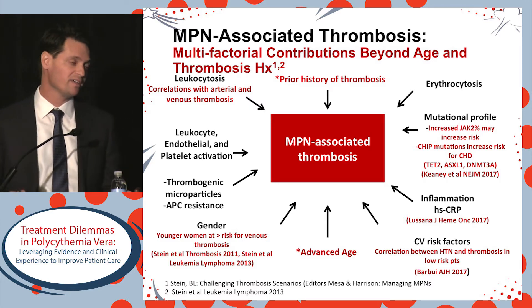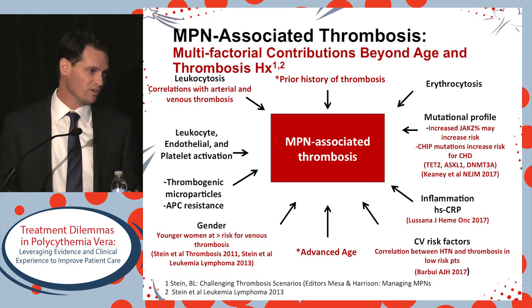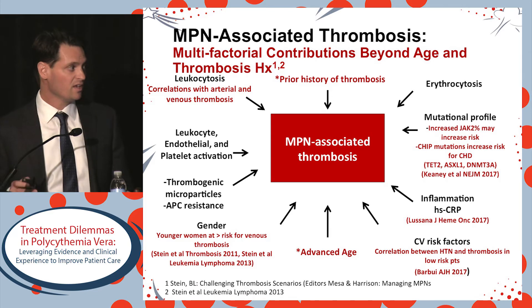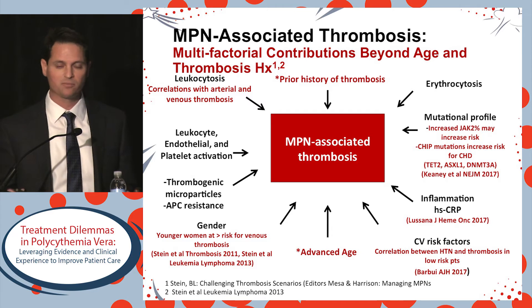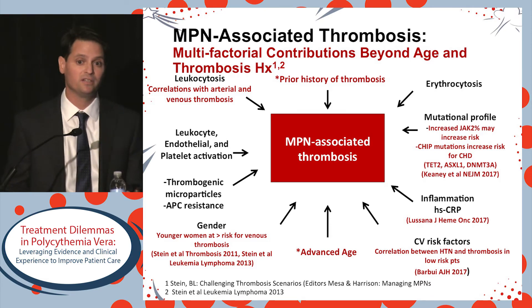One potential inflammatory variable is high-sensitivity CRP, published this year. Cardiovascular risk factors, if present and uncontrolled, must be addressed. A study by Dr. Barboui showed that hypertension in low-risk patients upgrades risk. There is also a gender difference in thrombosis risk, shown by Dr. Tefferi's large series, with younger women especially having a greater likelihood for catastrophic events such as hepatic vein thrombosis. We're still looking for surrogate markers or biomarkers applicable in clinical practice, including microparticles, APC resistance, and markers of leukocyte endothelial and platelet activation.